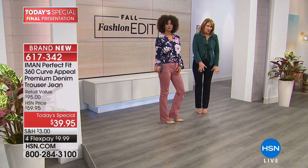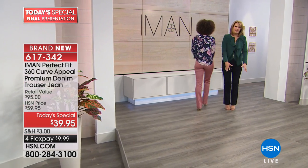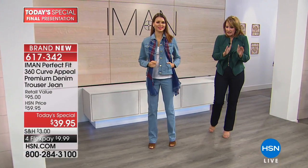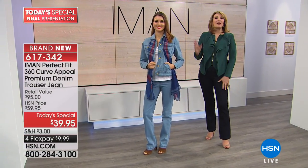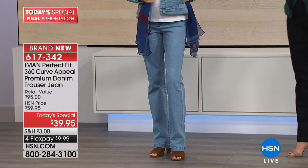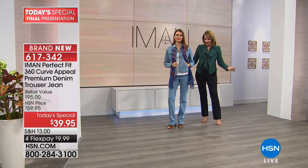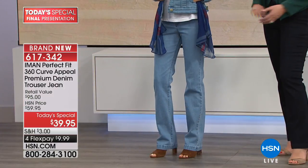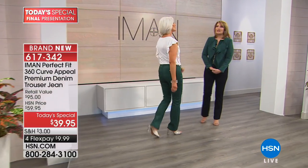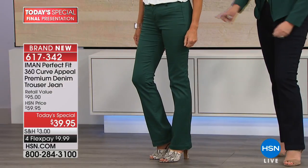Sometimes if the flare is too big it weighs you down — you look in a mirror and it looks heavier at the bottom. This does not do that. It's the perfect slight flare. Then here's the chambray, which looks great with a little jean jacket. Jan is in the six long, and the jade color looks great on her — if you picked up the today's special jacket, this would be a really cute suited look.